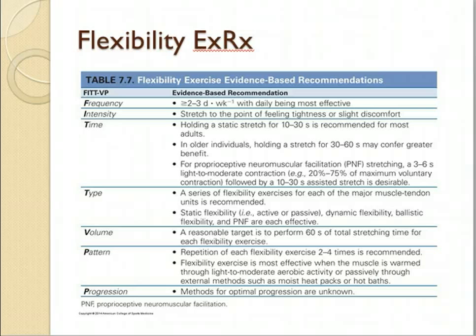The types of flexibility — we'll review these in class: active or passive, dynamic, ballistic, and static stretching. Different types of flexibility training are going to be beneficial to different people. No longer do they say static is good and ballistic is bad — it really depends on who your client is. So develop an individualized approach.